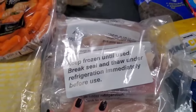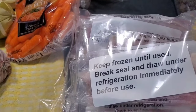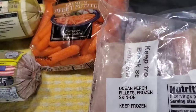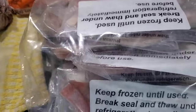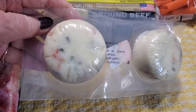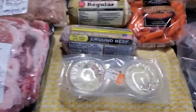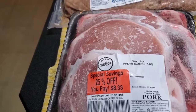Some baby carrots — the package says keep frozen until used, break seal, and thaw under refrigeration immediately before use. They're in individual packets — ocean perch fillet, frozen fish. That's nice that they're individually packed. And this appears to maybe be some cheese — the labels wore off, not sure. We also got a packet of pork loin bone-in assorted chops.